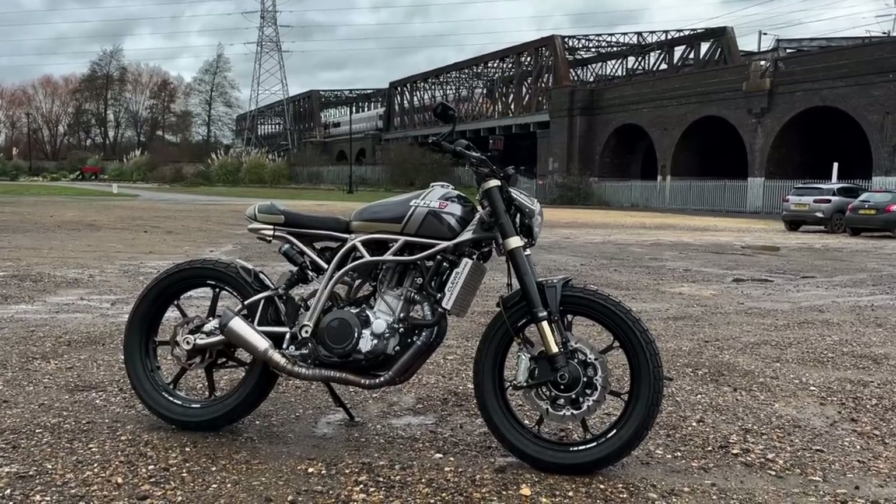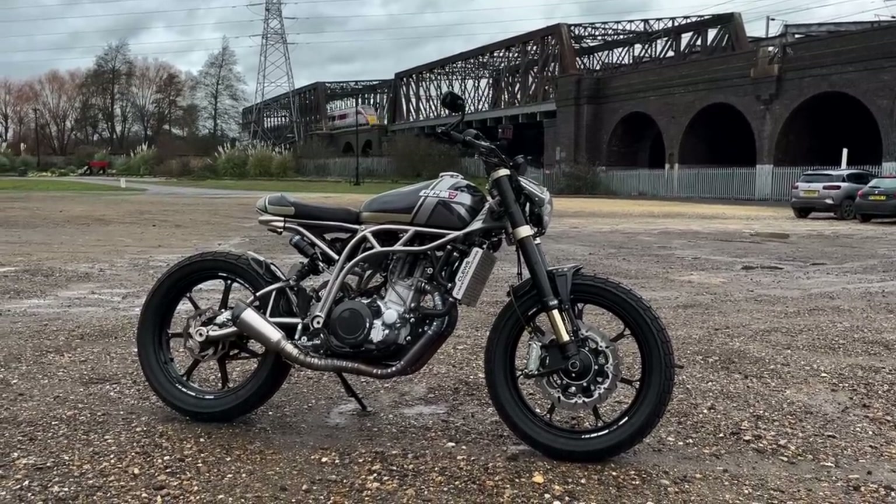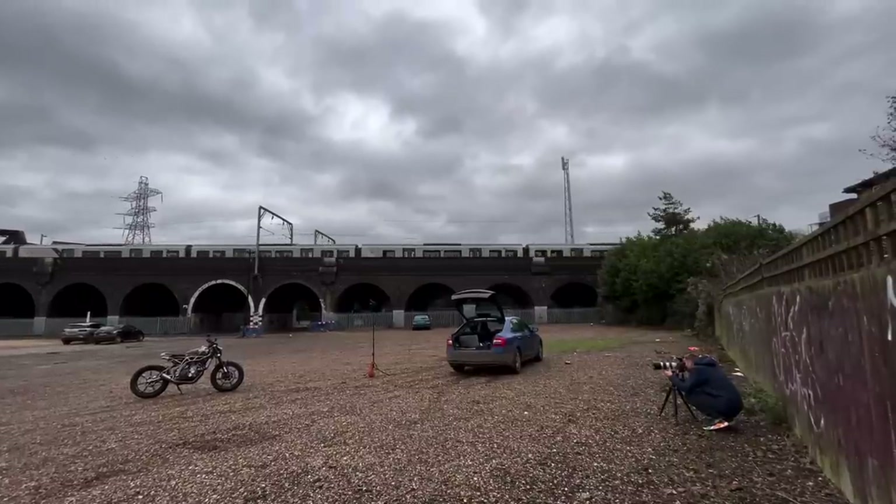The final road test of the year was riding the CCM Heritage 71 Titanium — a £30,000 boutique retro bike. That was really good fun.